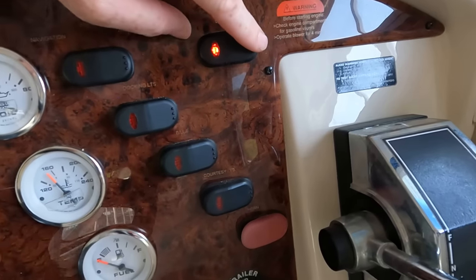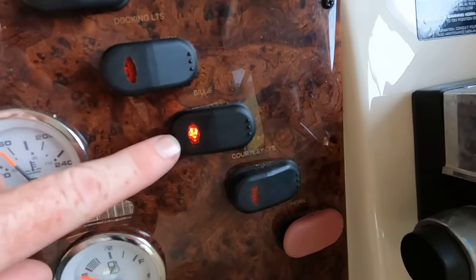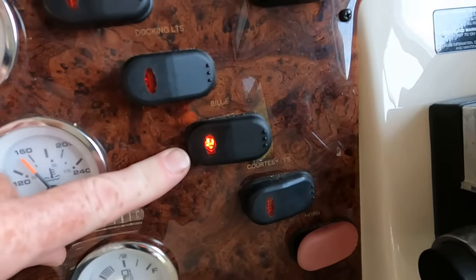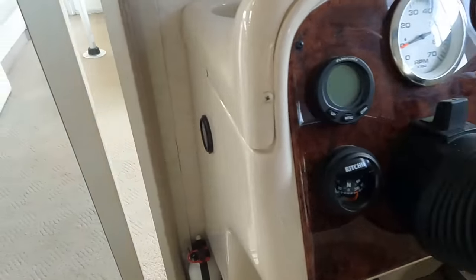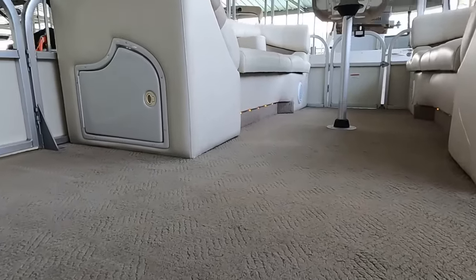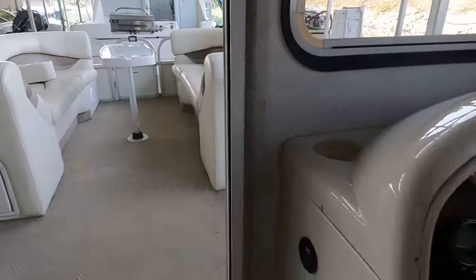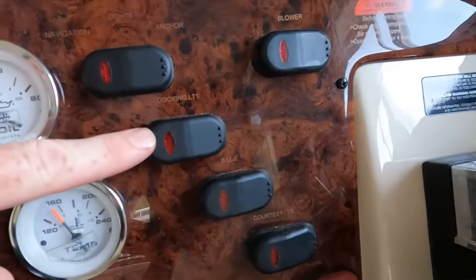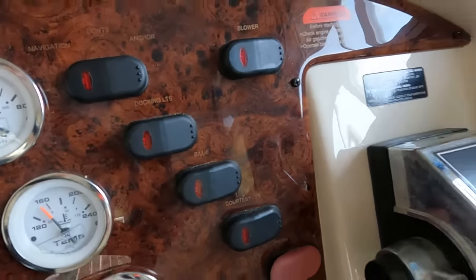We have function-tested everything up here. You've got a working blower and a working bilge pump for the engine compartment area. This is a pontoon boat so most are not going to have a bilge pump, but because this is an inboard/outboard powered boat with an engine hatch back there, that's what the bilge pump is for. We've got courtesy lights, a functional horn, and docking lights - all passed function testing.